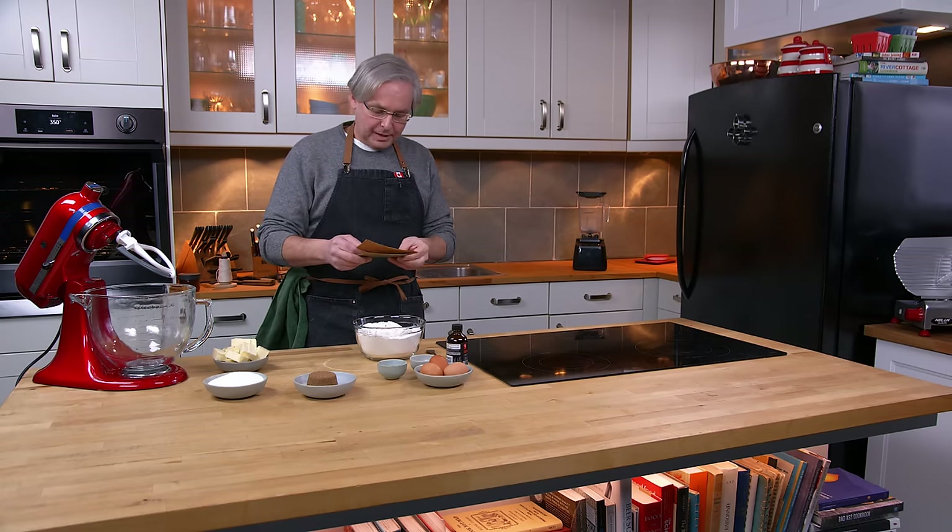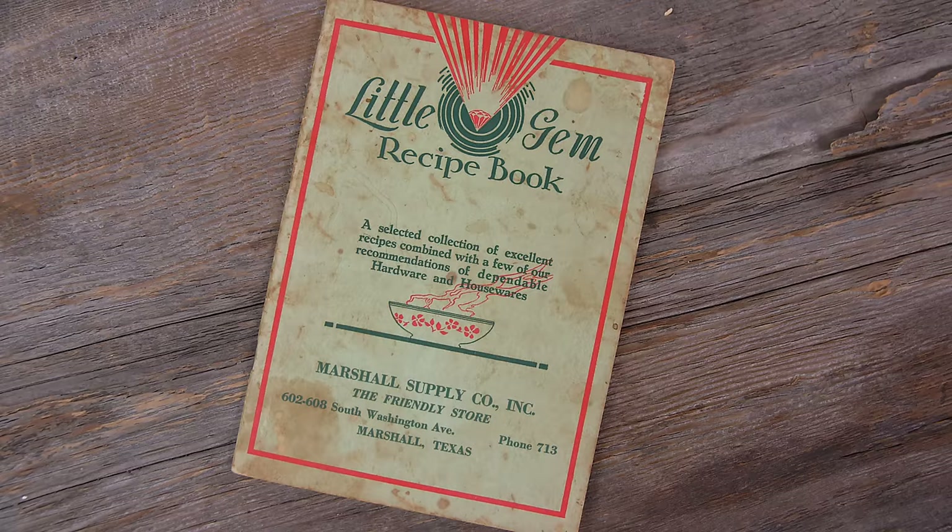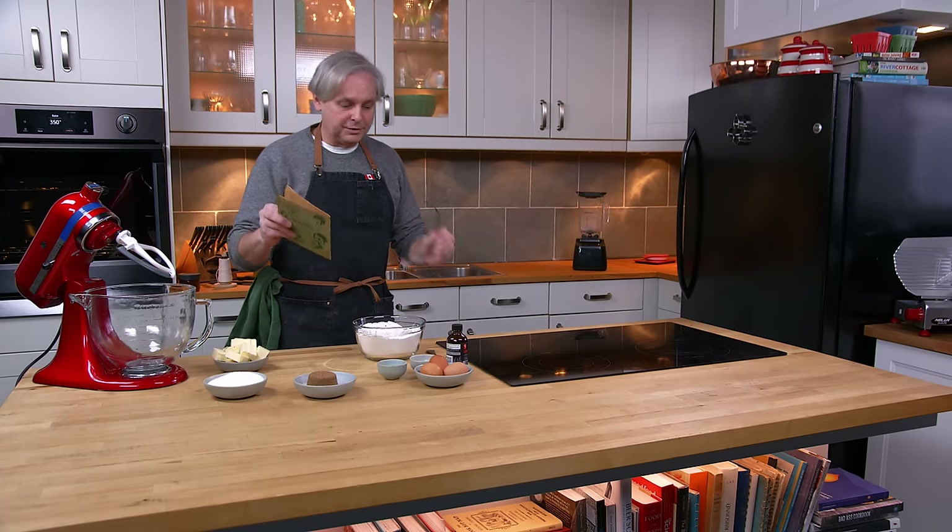This little cookbook is called the Little Gem Recipe Book. It was given out by the Marshall Supply Company, the Friendly Store in Marshall, Texas — a hardware store in Marshall, Texas.